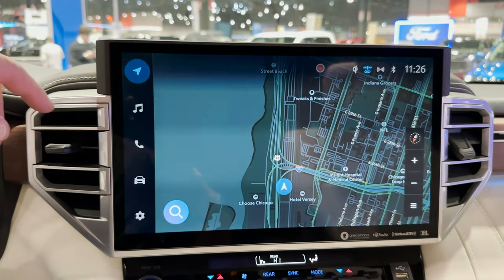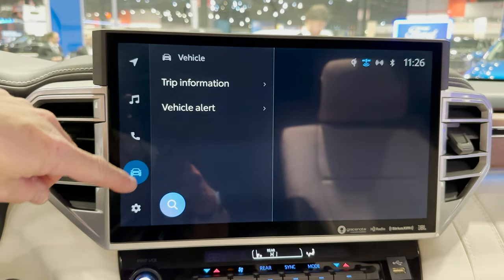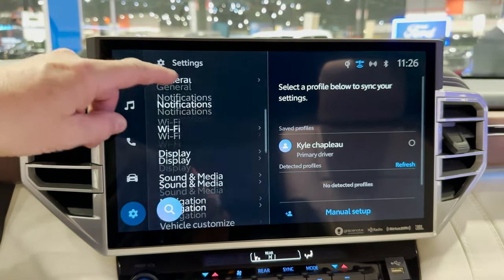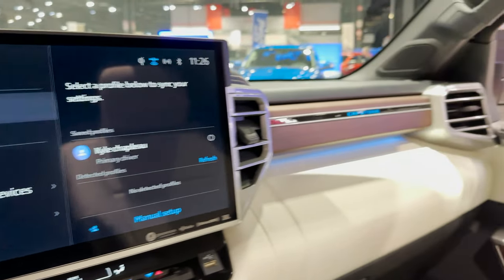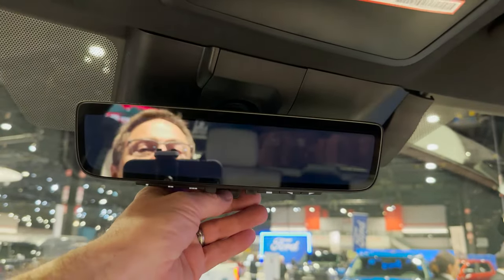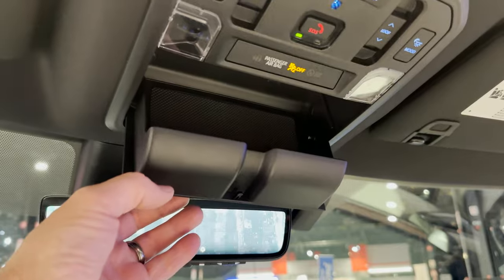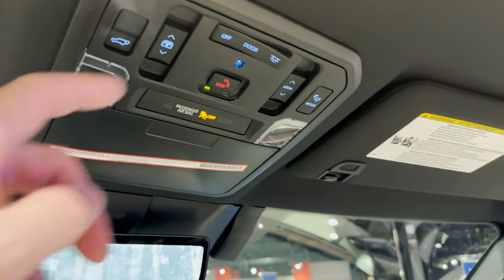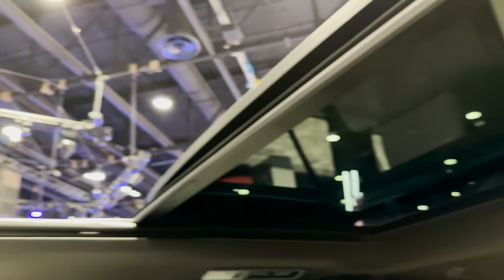You can say 'Hey Toyota' and then adjust different things about your vehicle. It does wireless CarPlay, wireless Android Auto, and has a digital rear view mirror — I love that feature. Sunglass holder, moon roof — you can see up into the stars. Really impressive feature set.